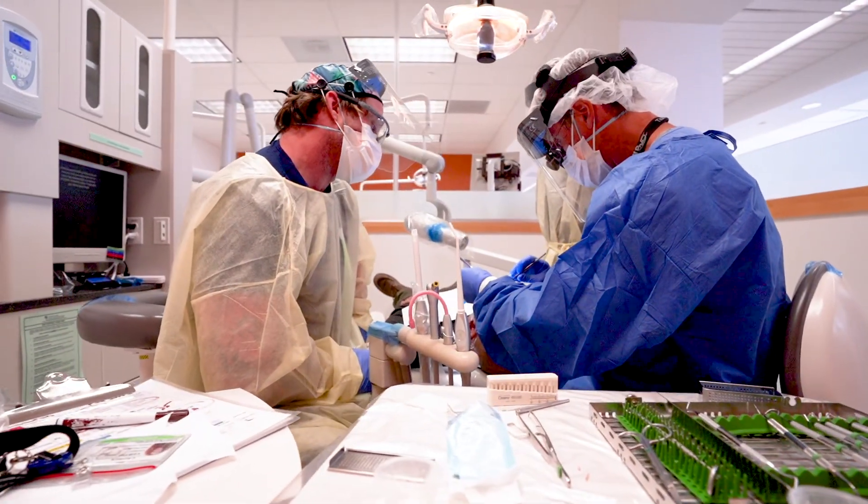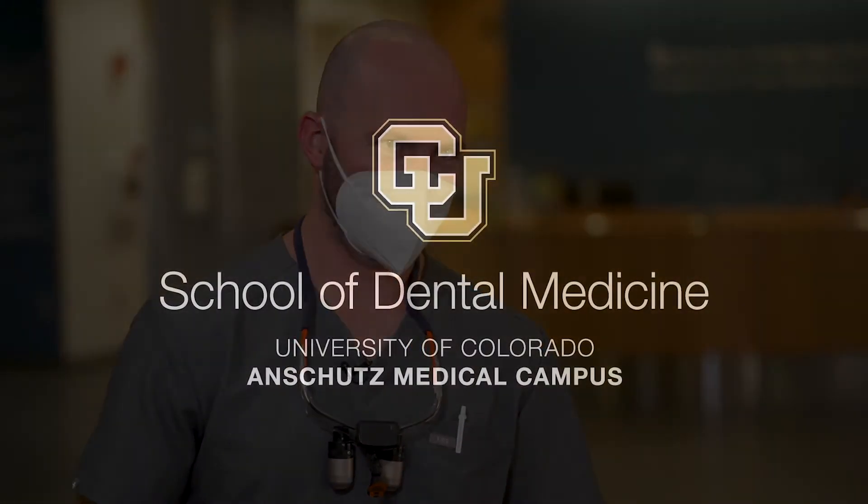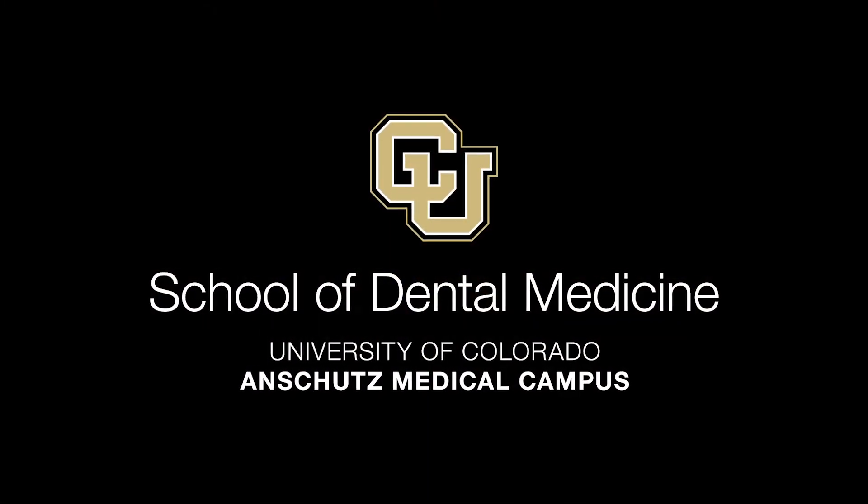Your ability to communicate and have an effect on patients' lives will be something that builds your energy throughout your entire career. I can't wait to see you here at the University of Colorado.